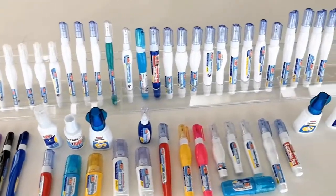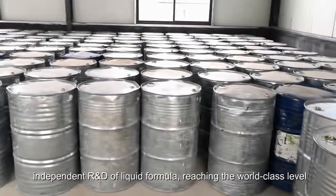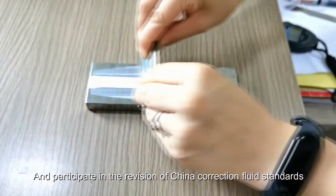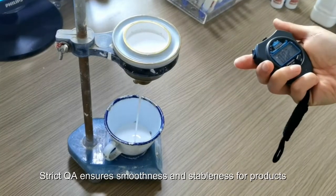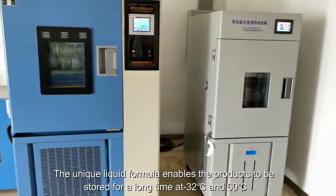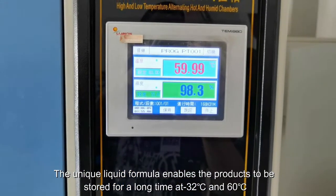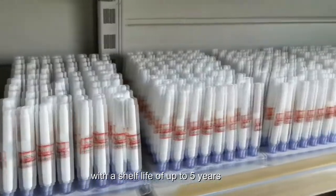Correction paint: independent R&D of liquid formula reaching the world-class level, participating in the revision of China Correction Fluid Standards. Stringent QA ensures smoothness and steadiness. The unique liquid formula enables products to be stored for a long time at minus 32 degrees Celsius to 60 degrees Celsius, with a shelf life of up to five years.